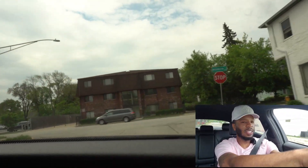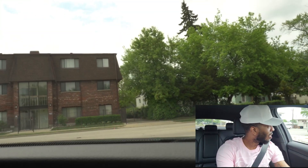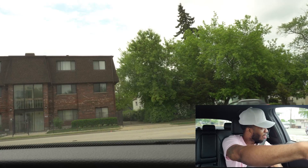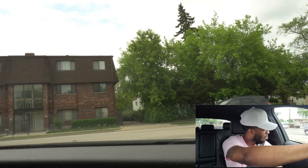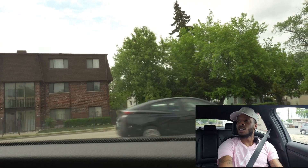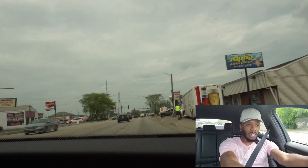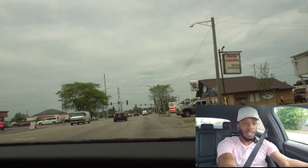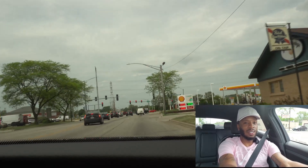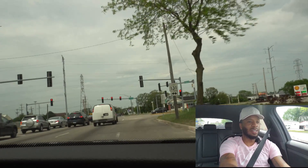I'm definitely giving this a 10 out of 10, especially for the price and what you're getting. You can ride around in this thing looking amazing — 2022 Kia Stinger. For those of you who may be interested in one, come on down to Classic Kia in Waukegan, Illinois. Ask for John and tell him Real to Rome sent you — he's going to take care of you.